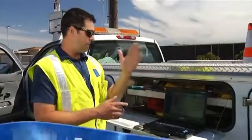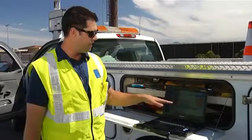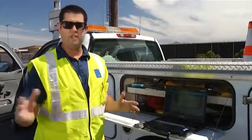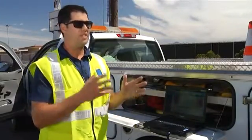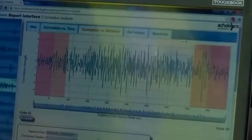District engineers simulated a leak to show what happens when Echo Shore hears noise in a pipeline. The leak noise, starting at the hydrant, travels down the pipeline and each node will hear it. The program takes how long it took for each node to hear that sound, and based on the velocity in the pipeline, correlates where the leak noise was heard.